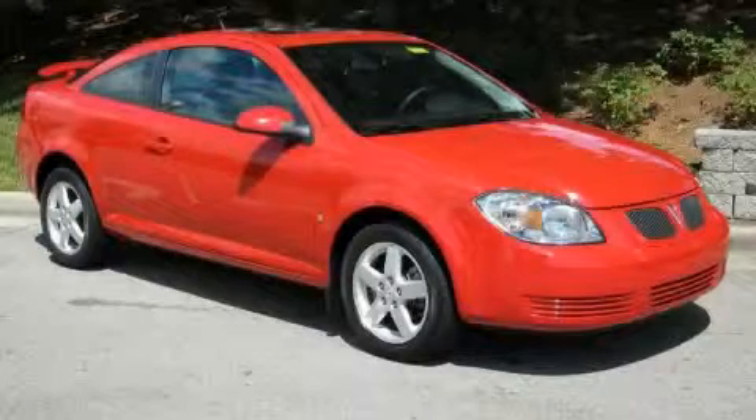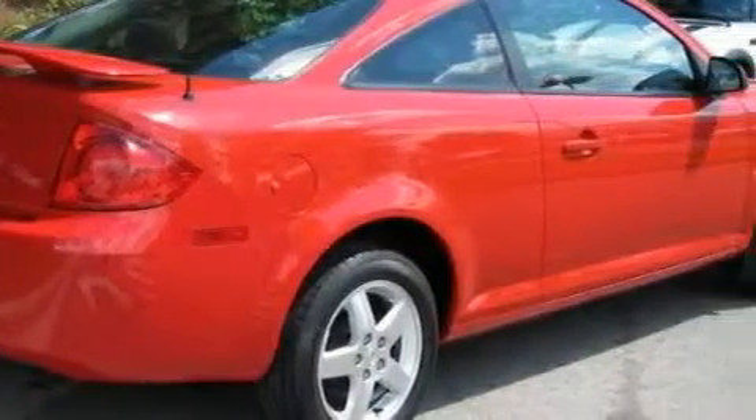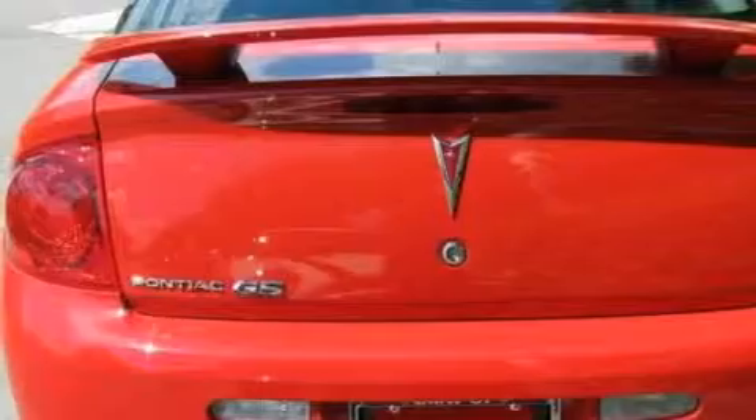This is a 2009 Pontiac G5. It has a 2.2-liter four-cylinder engine and an automatic transmission. With an EPA estimated rating of 37 miles per gallon on the highway, fuel efficiency is still high on the list of priorities.